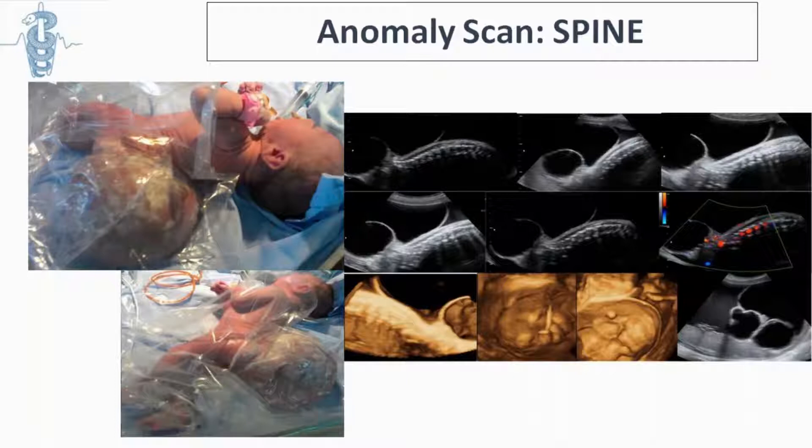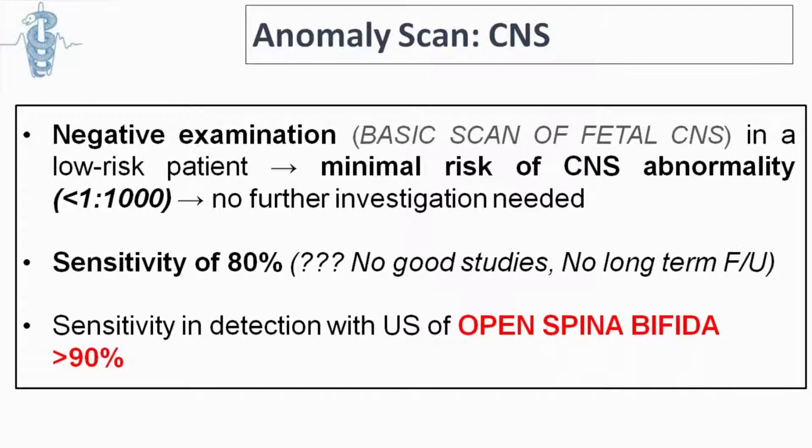Other spinal conditions include sacrococcygeal teratoma. We should explain to the couple that most of the time the basic CNS examination will be fine, but that does not mean all abnormalities are excluded. For severe abnormalities like open spina bifida, we have a very good detection rate and are very good at detecting these things nowadays.